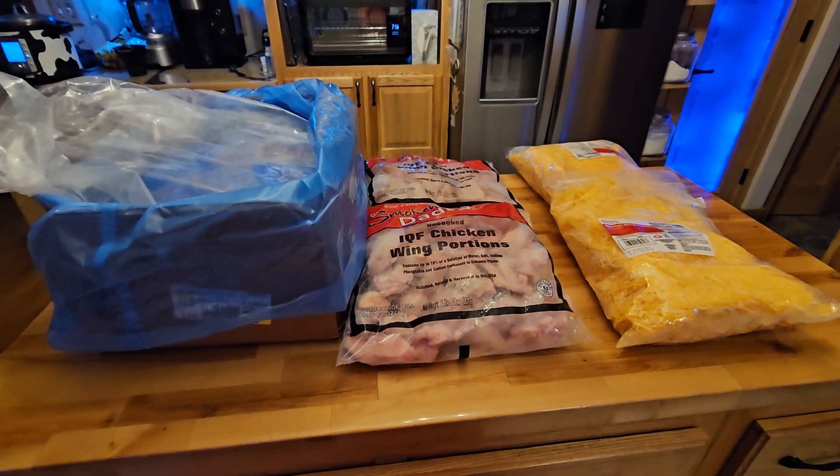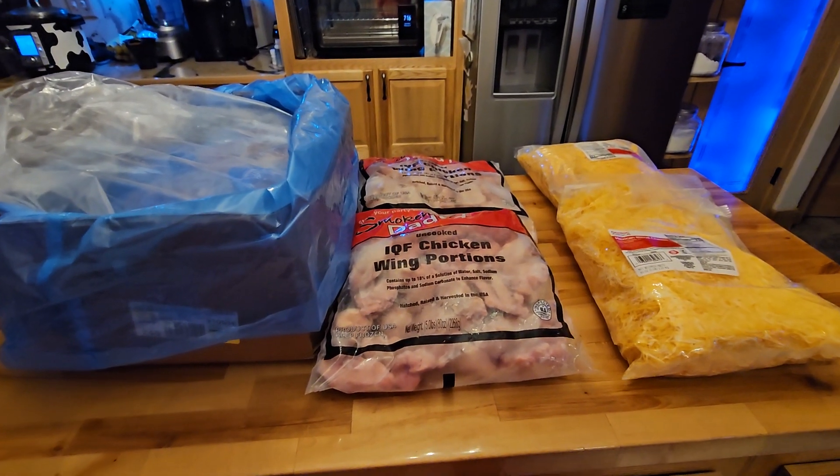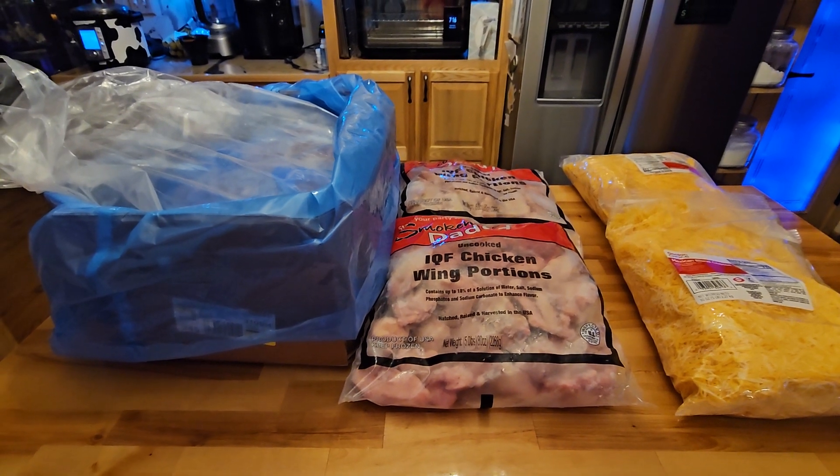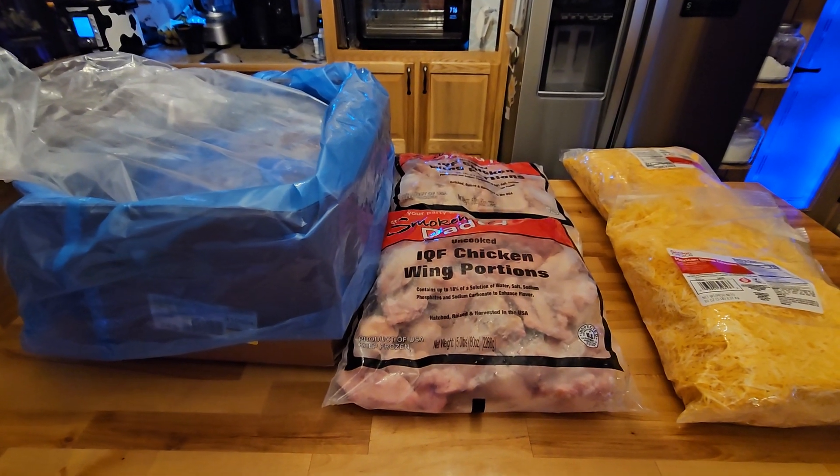So this is my grocery haul for today, you guys. What do you think? Did I get a good deal? Let me know in the comments down below. Thank you very much for stopping by. You have a very blessed and wonderful day.